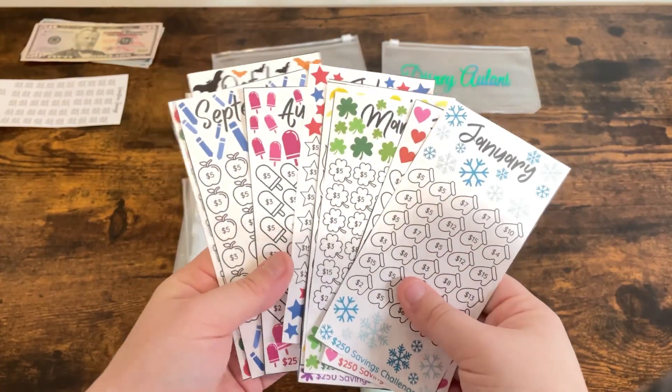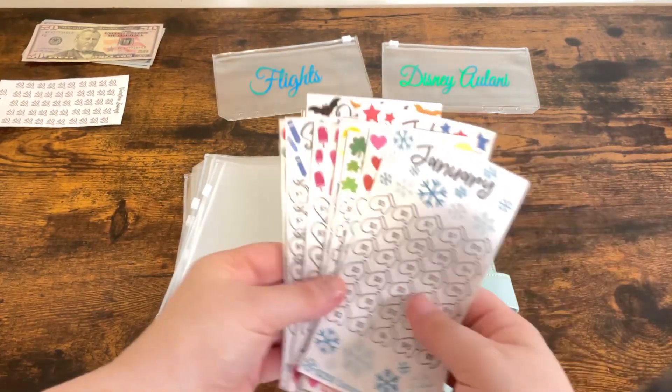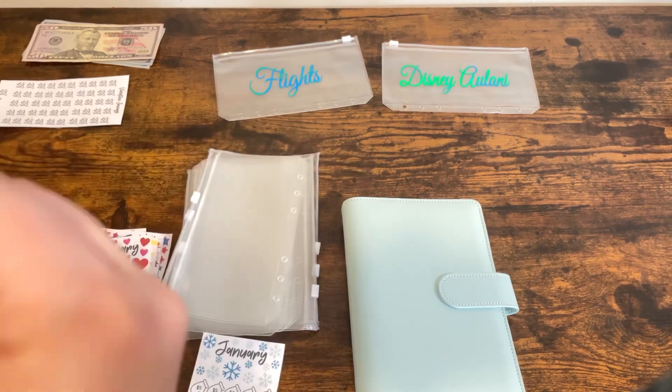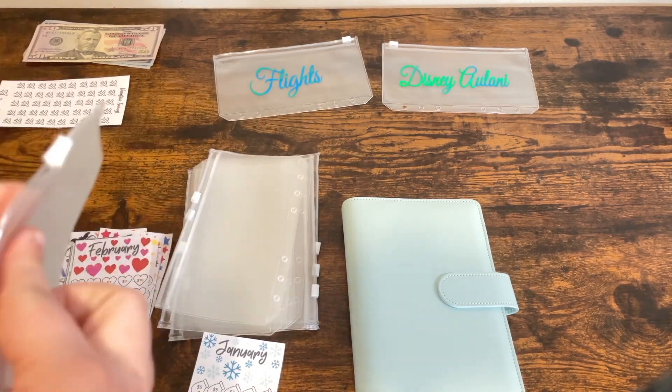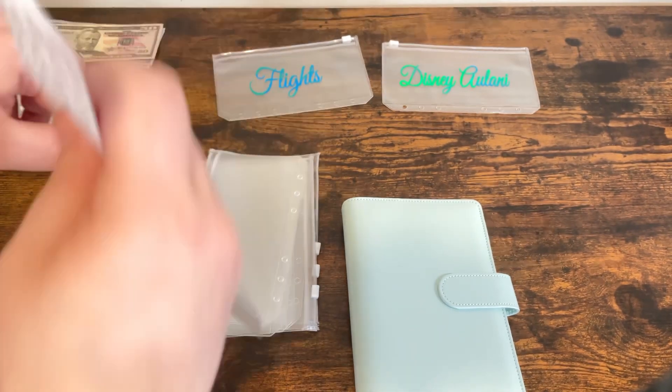So I'm going to cut these out and we can go ahead and put them in our binder. Now that we have them all cut out, we can put them in our inserts and then into the binder. Now I am just putting my little month slips into the clear inserts so I can pop them into my binder.